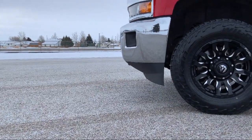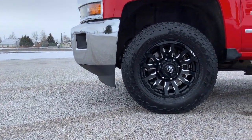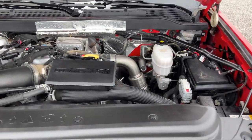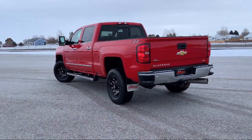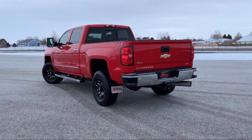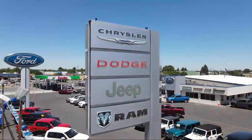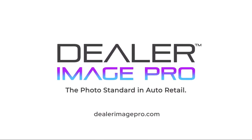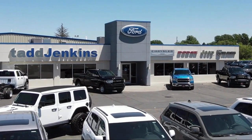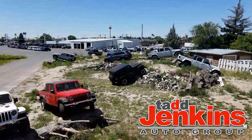So give us a call or stop by today. Tad Jenkins Ford, where small-town values endure. We'll see you next time.